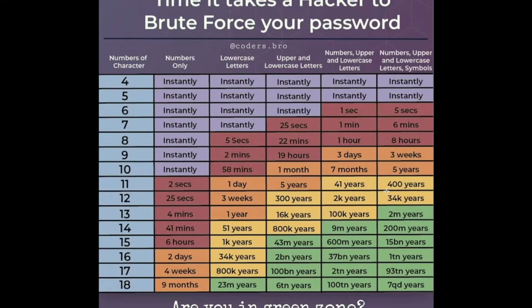It also comes with a password generator. So if you say you want 18 characters and it should contain lowercase, uppercase, special signs, spaces, stuff like that, it can all handle that. So that's great.